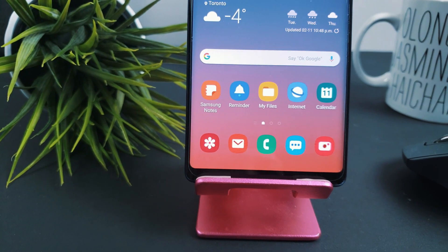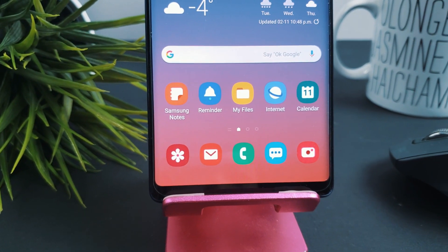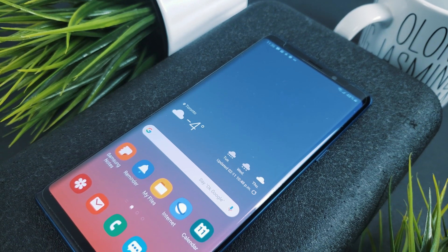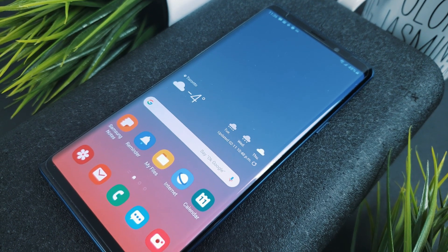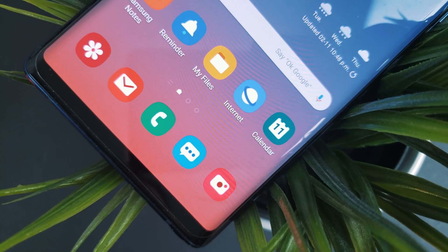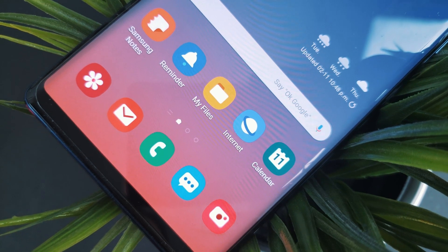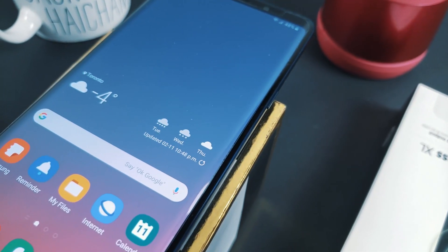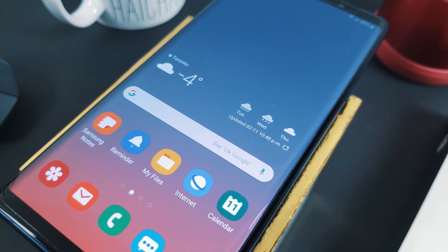My experience with One UI has been, for the most part, positive. I haven't run into any major bugs or glitches since installing it on both my Note 9 and S9. The biggest disappointment is that Good Lock isn't compatible currently — hopefully they get it up and running soon. I also feel that One UI isn't 100% there yet and that work is still being done to tidy things up. Don't get me wrong though, I really like the update and it's without a doubt a step forward. If you've updated to One UI, what has your experience been like? If you're still waiting, what feature are you most excited for? Share your thoughts in the comments below. Thanks for watching — until the next one, peace!